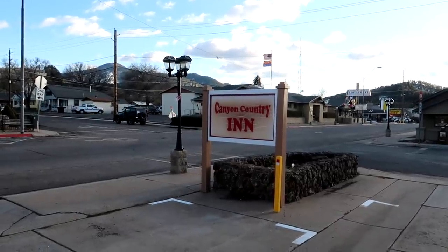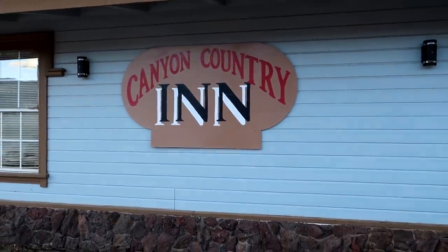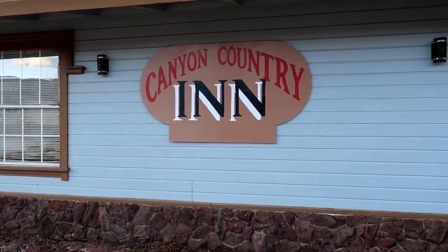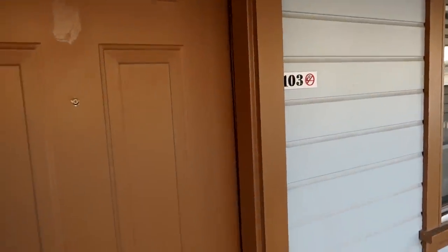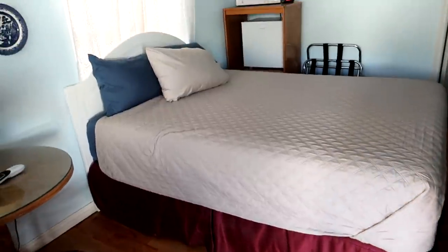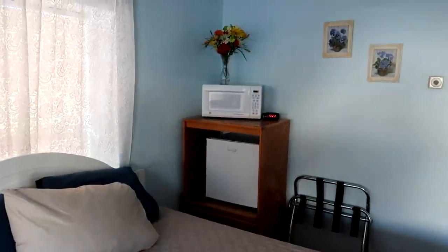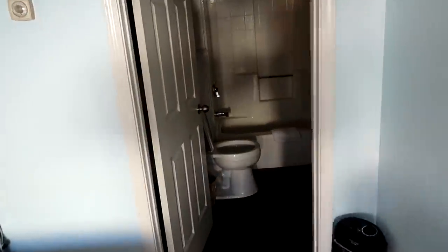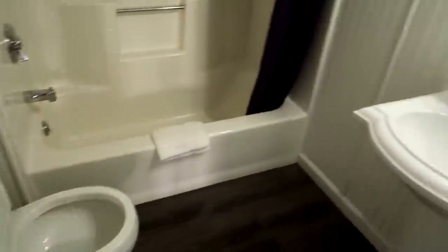We're going to be staying tonight right on Route 66 at the Canyon Country Inn — a small family-owned motel with really good ratings for being very clean and inexpensive. We're in room 103. Great room reveal: a comfy little bed, side table — smaller room but I've been used to smaller rooms on this trip. The bathroom has a bathtub, toilet, and sink.